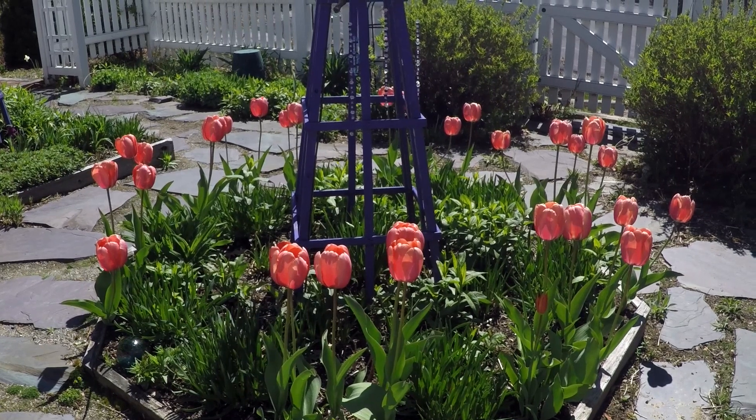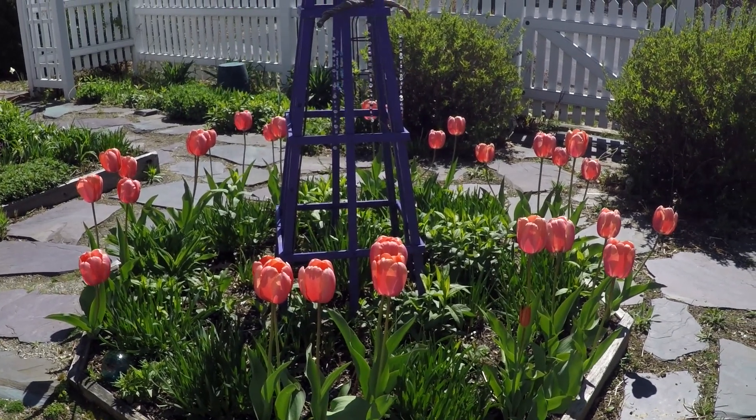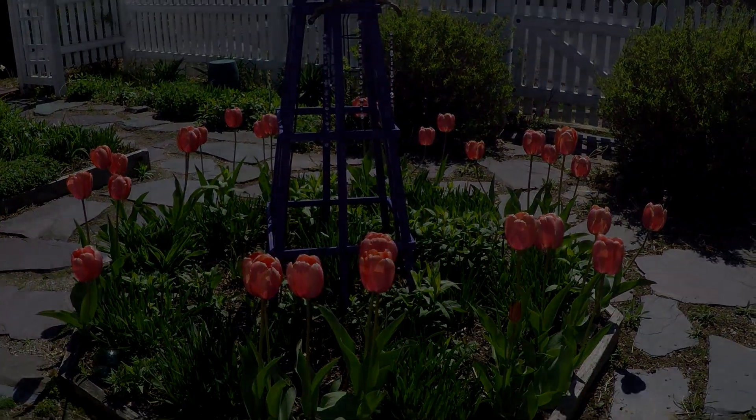Anyway, I hope you enjoyed the tulips and I hope you will plant some and enjoy them as much as I do. Thank you.